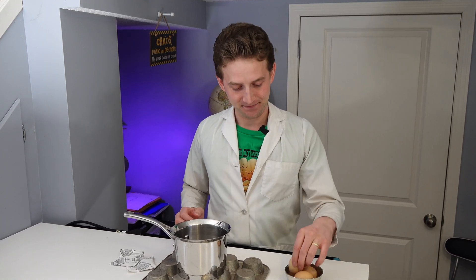That heat will be transferred to some water so we can cook our eggs. And by the way, don't actually try this at home — this is purely for demonstration purposes. I take no responsibility for your stupidity.